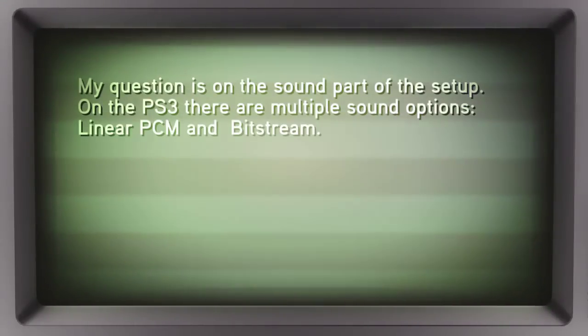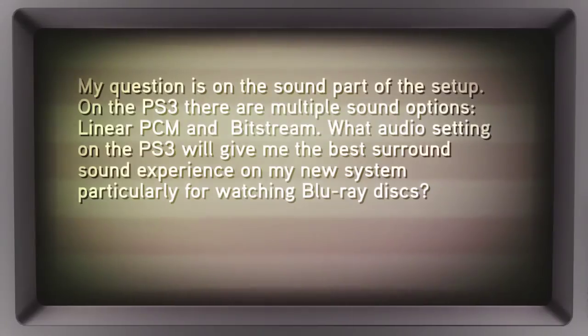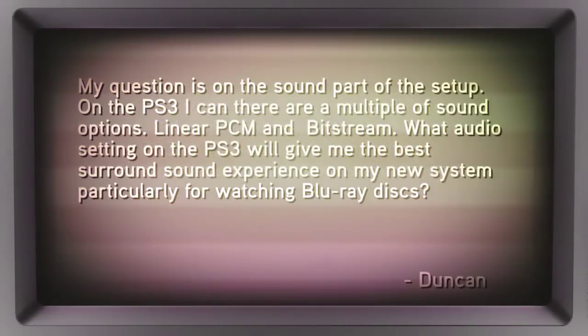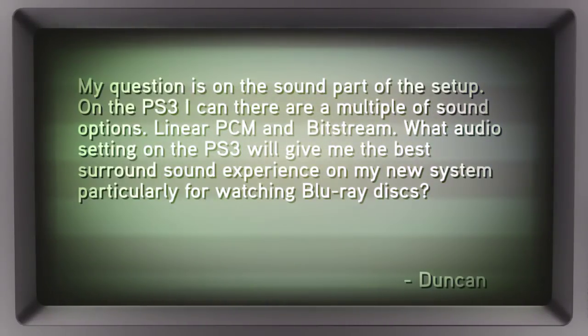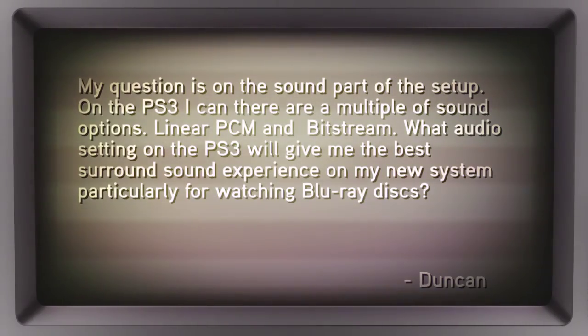His question is on the sound part of the setup. On the PS3, he says there's a number of sound options, like linear PCM and bitstream. What audio setting on the PS3 is going to give him the best surround sound experience, particularly when watching Blu-rays?